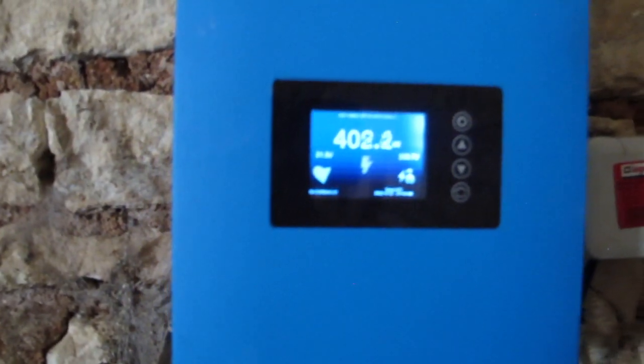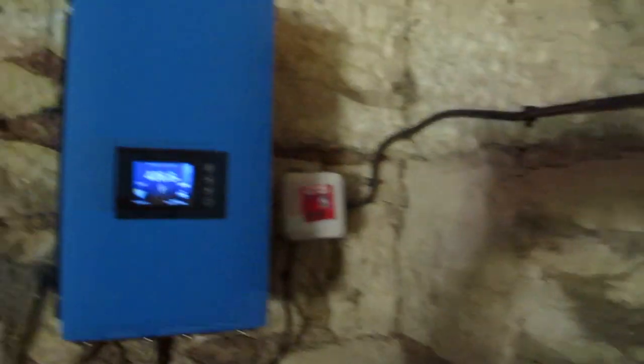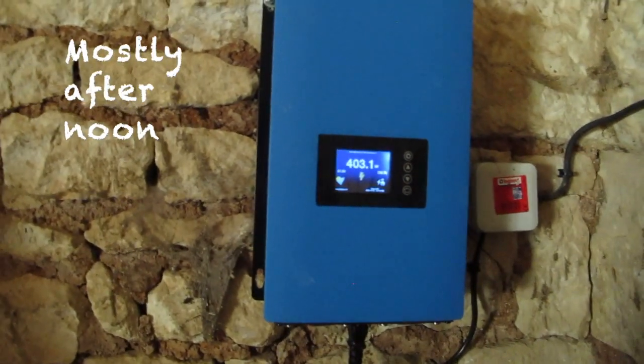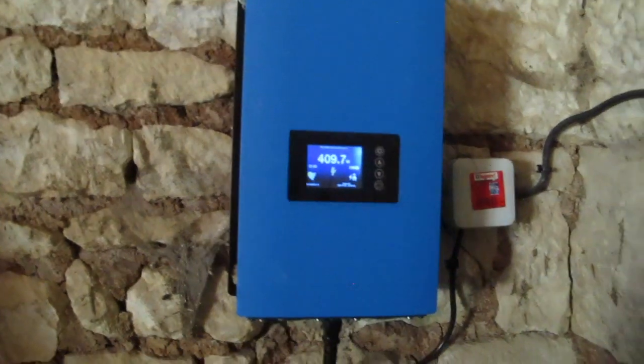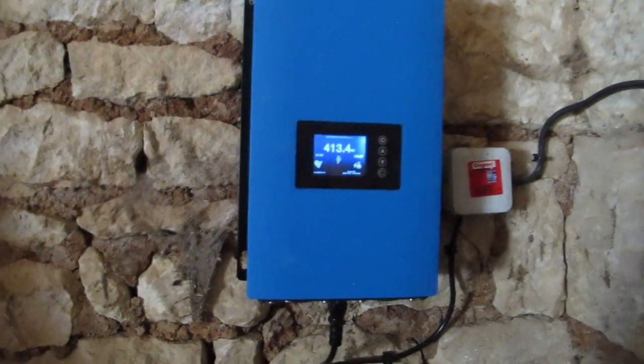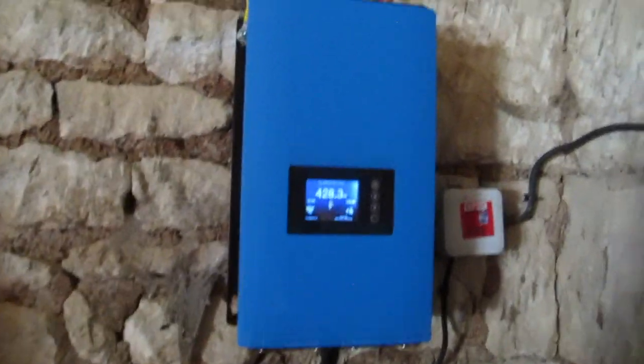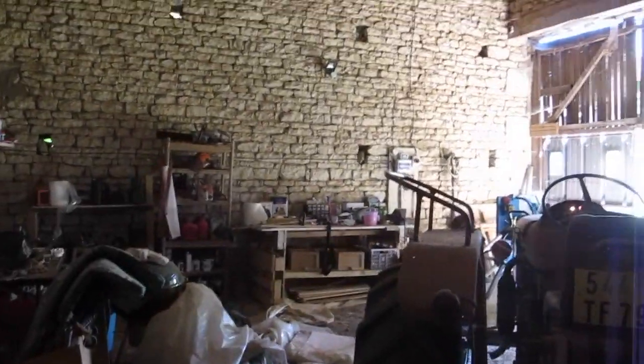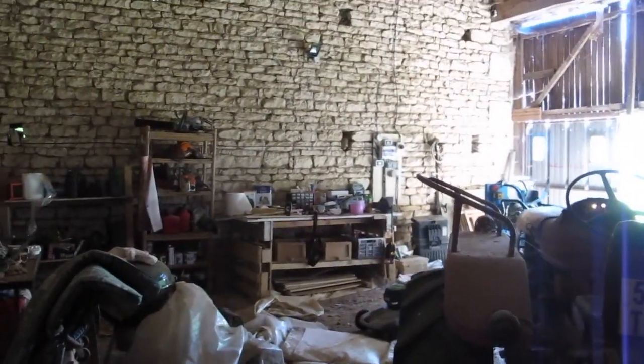Here you can see the inverter running the three panels. It starts to generate power just after lunch and gets benefit from the afternoon sun. I've seen it peak at 850 watts, which considering its theoretical maximum is just over a kilowatt, is pretty good. I'm interested to see how it performs in winter when the sun is much lower.